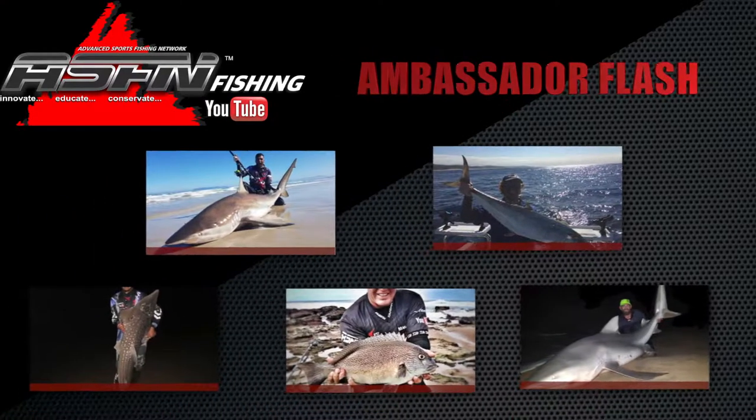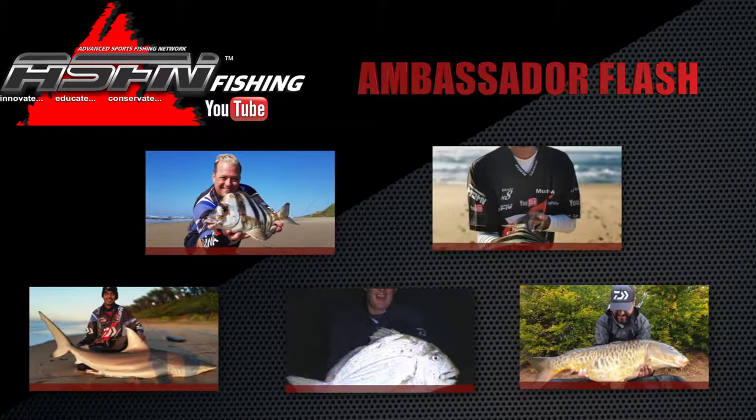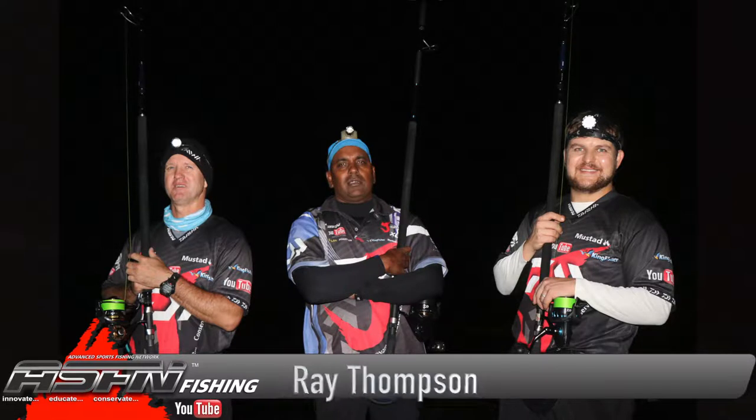Hi everyone, thank you for watching ASFN. In this week's Ambassador Flash, quite a few catches came in from all different areas, shapes and sizes. On a recent evening excursion with Ray Thompson, Jace Governor and Mike Dyer down to the south coast Shirley Avenue, they managed to cross paths with some smooth hounds.